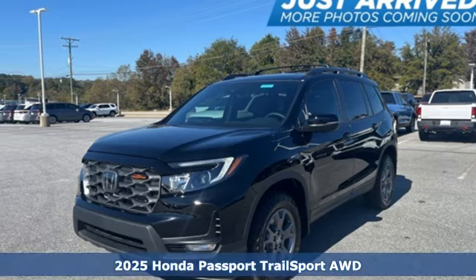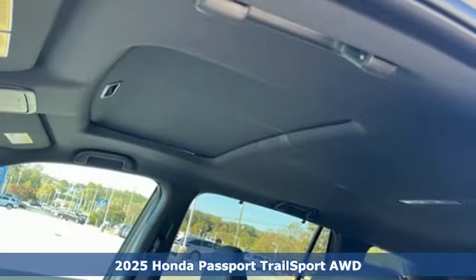Here's a new 2025 Honda Passport. It's a Honda, so longevity comes standard.